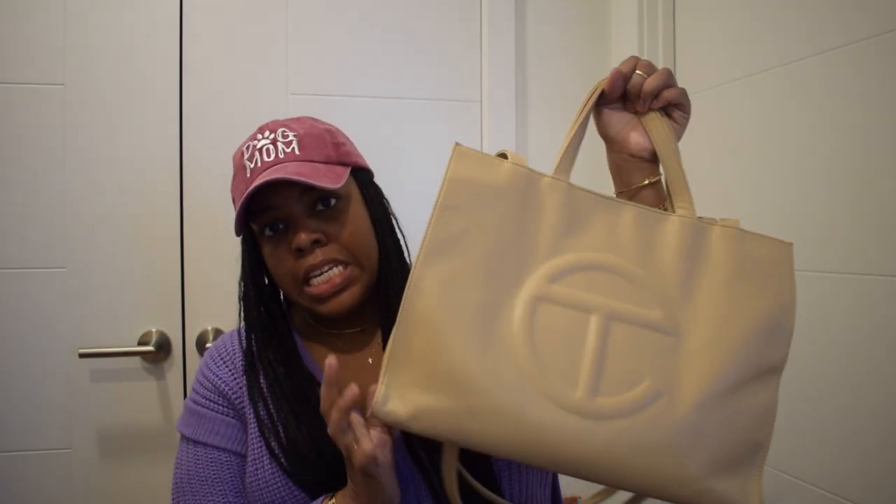I have been carrying my Telfar medium bag in — I want to say this color is like tan, it's obviously like a cream colored bag. I love that bag, however I do not use nearly as much of the things that I put inside of it. I fill it up a lot and barely use any of the things inside. I realized I do not need such a big bag for every day. I actually use that bag to travel — it's great for that.